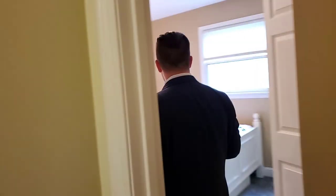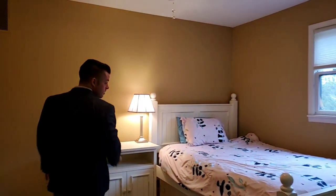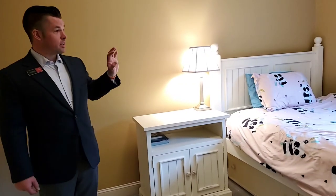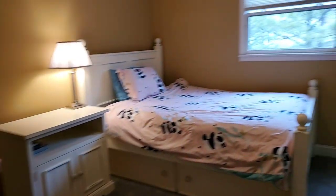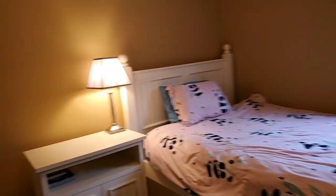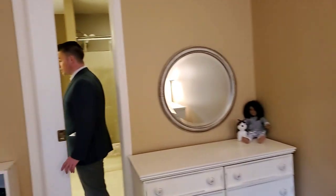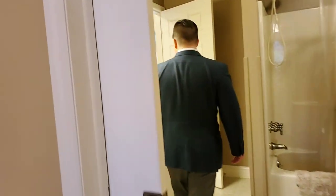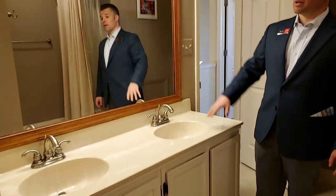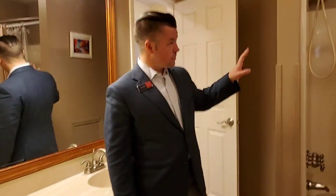Let me show you the last bedroom and the full bathroom upstairs. Another carpeted room here with a large double closet and nice light coming in through the window. The full bathroom upstairs is large, again with double sinks and a large mirror, and you've got a full shower and bathtub combination.